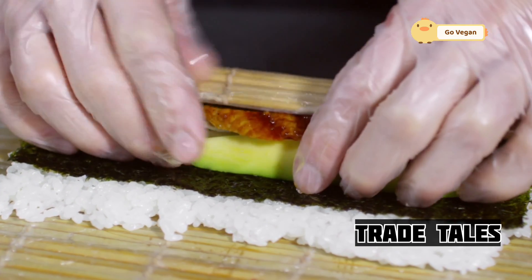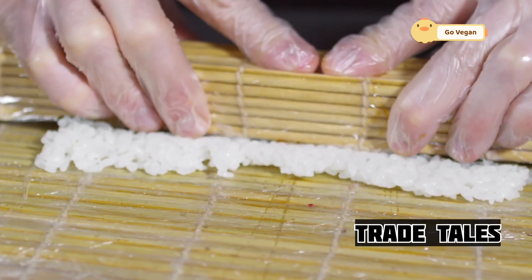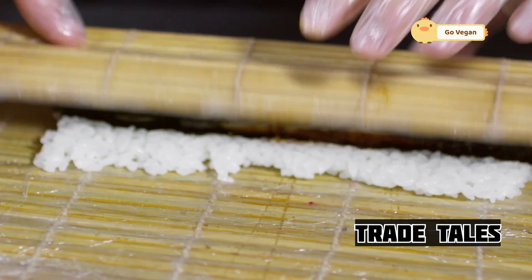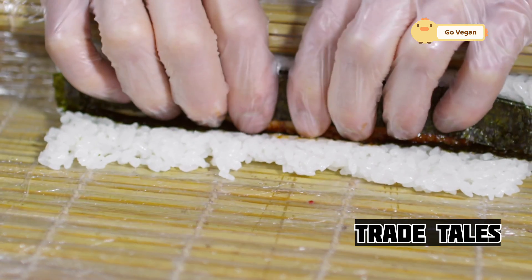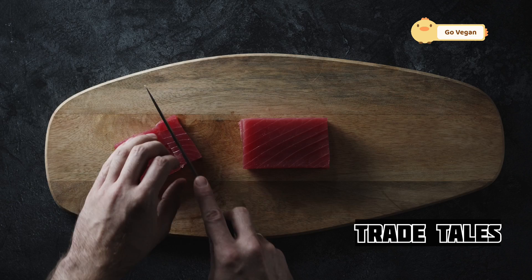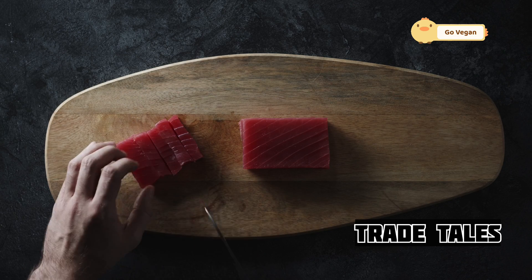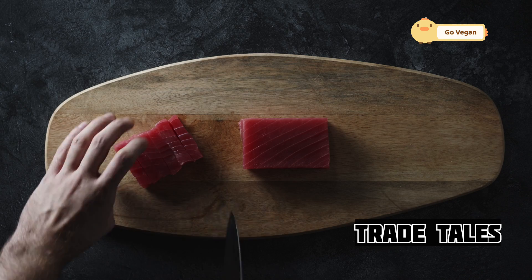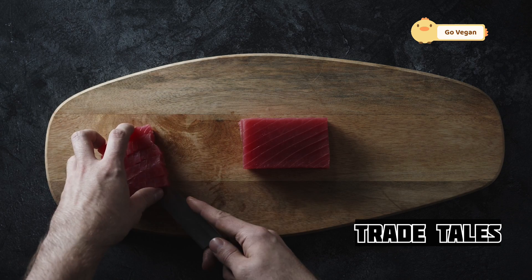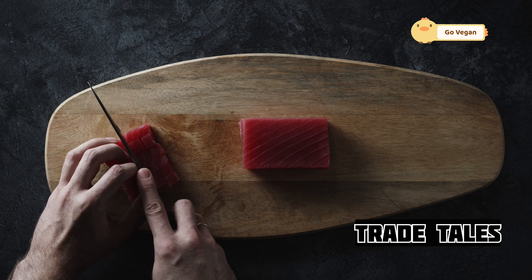One of the keys to preserving the salmon's quality is flash freezing. This rapid freezing process locks in freshness and nutrients, ensuring a delicious product even months later — it's a game-changer, allowing us to enjoy salmon year-round. Think about it: that salmon on your plate could have been swimming in Alaskan waters just days ago. That's the power of flash freezing and the ingenuity of the food industry.